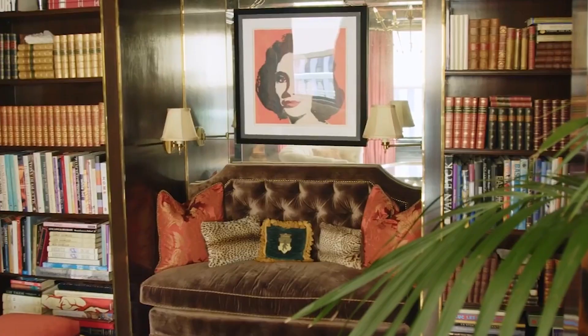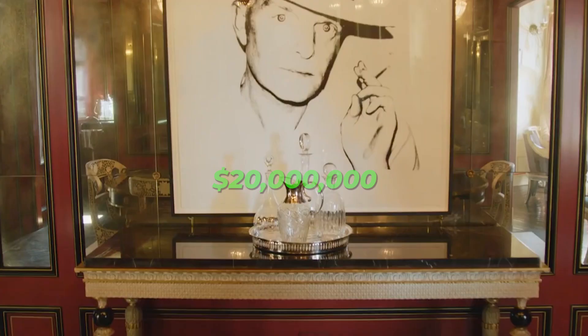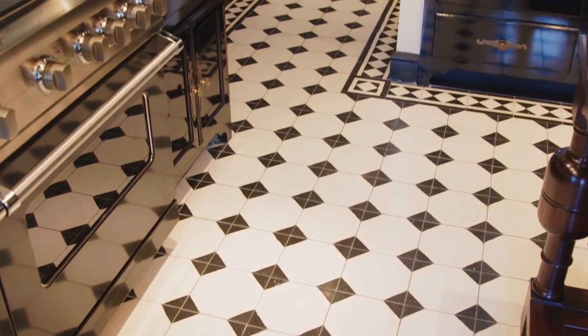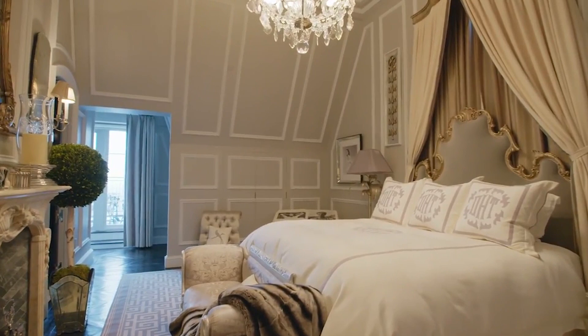Fashion mogul Tommy Hilfiger currently owns this large duplex, which has recently undergone $20 million worth of renovations. The new residents will enjoy some of the nicest views in New York, since the apartment faces out onto Fifth Avenue and Central Park, in addition to opulent furnishings which include stunning chandeliers and numerous works of art.